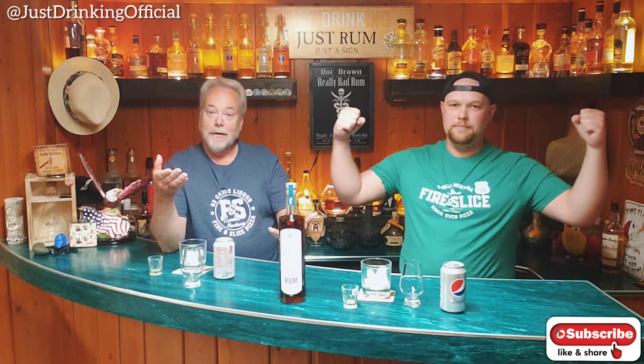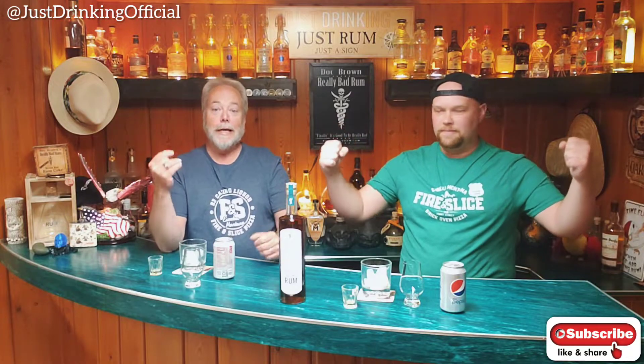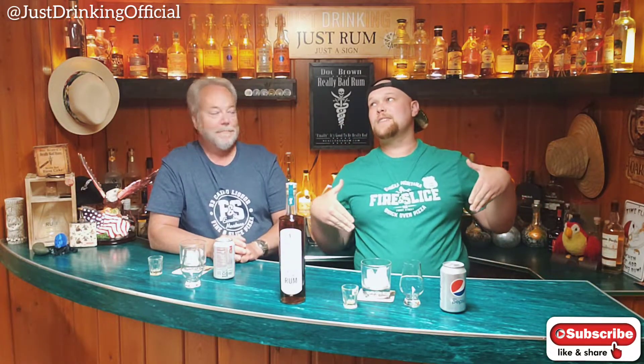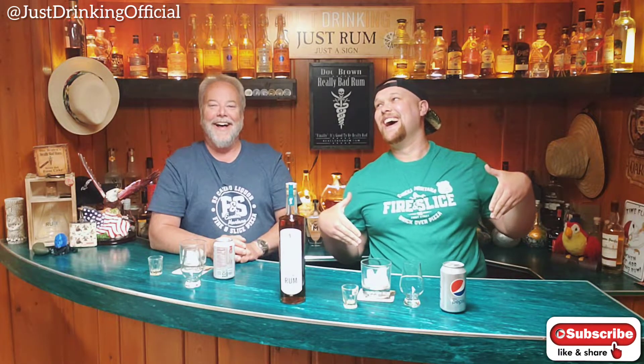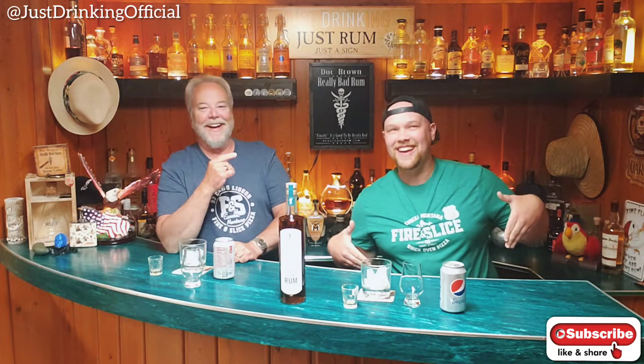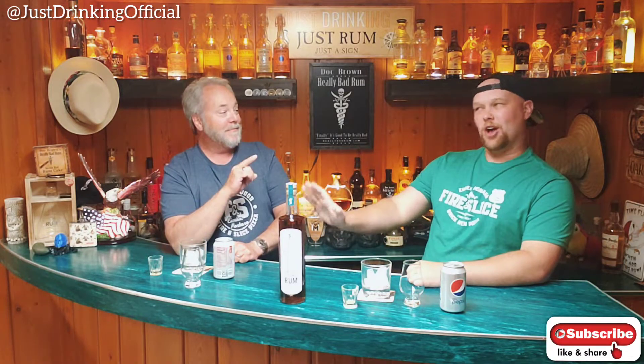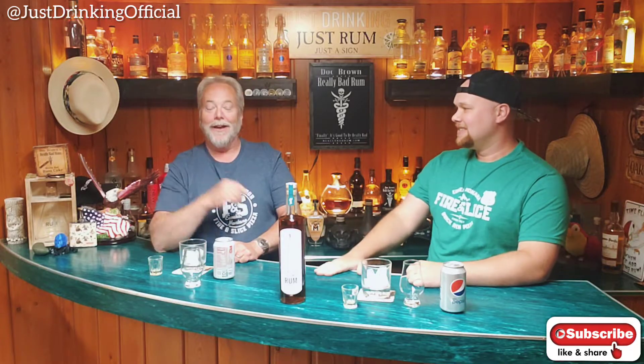Something looks a little different tonight — we've got our first sponsors. Fire and Slice Pizza in Eureka, Montana. Thanks, Mike! They have the second best pizza in the world. I doubt that very much — arguably I'll give them that, they have the best.